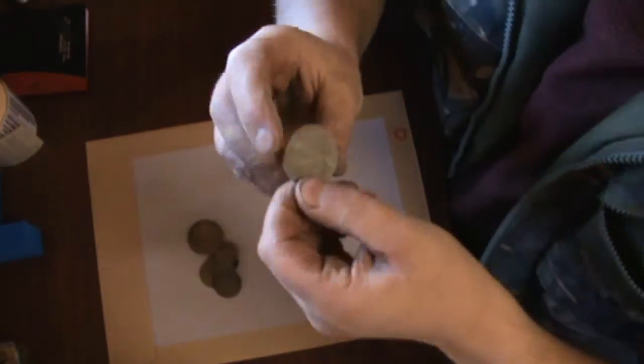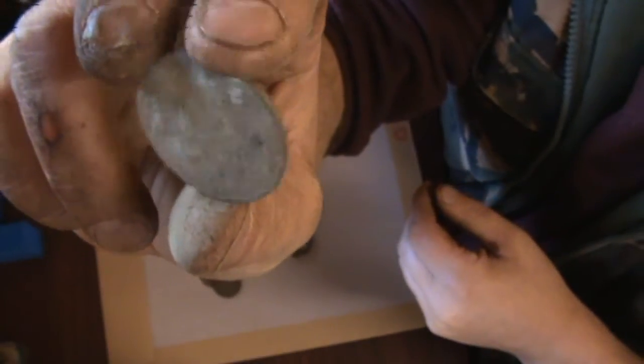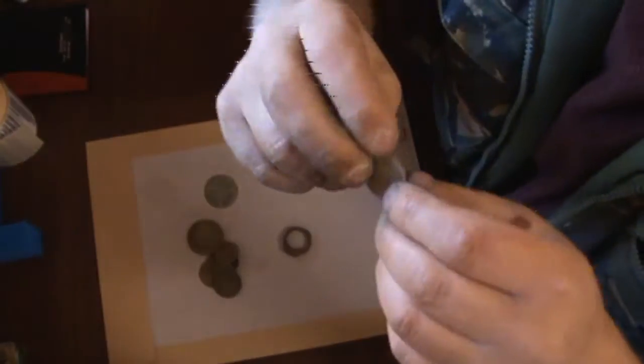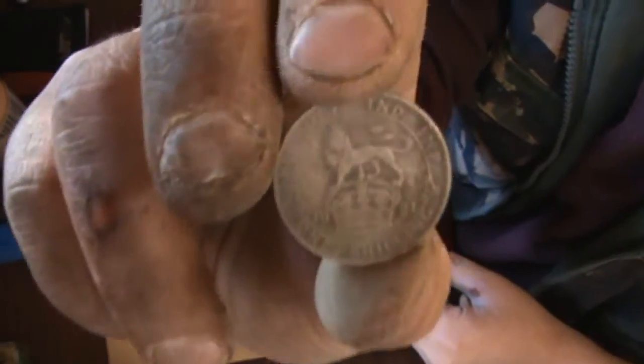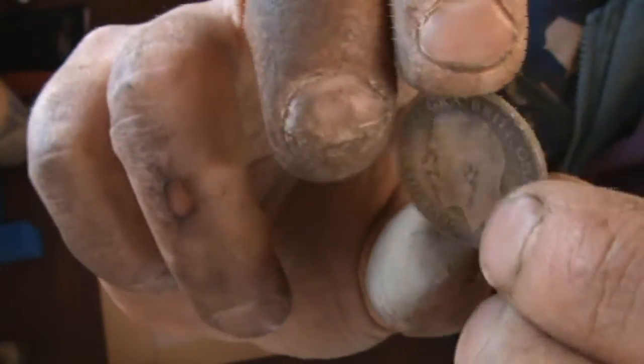What's in reasonable condition — very crusty, and I haven't cleaned any of these — is that. It's a 1921 George the 5th penny. That should clean up quite nice if I can get that crust off. And a George the 5th 1921 shilling, which is in reasonable condition.